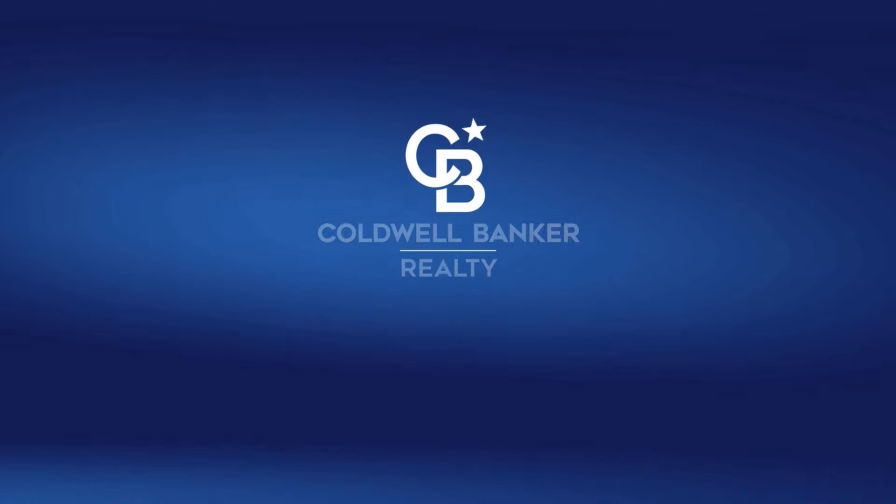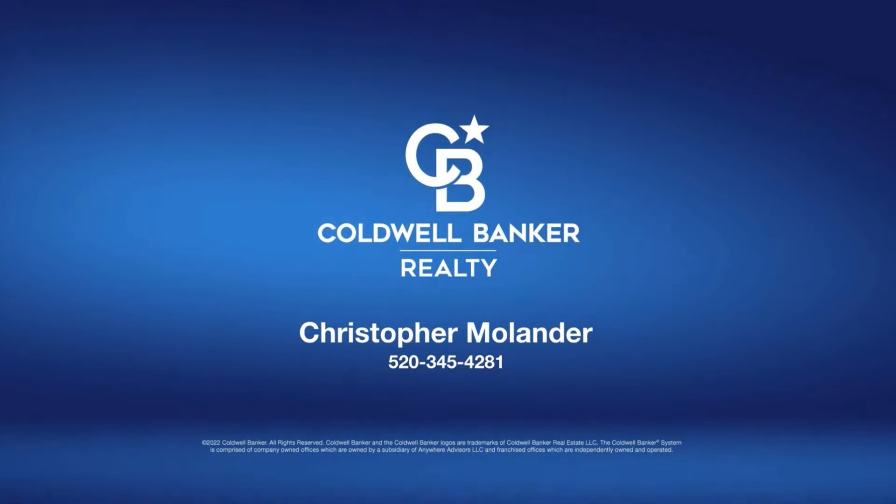Again, my name is Christopher Molander. If you have any questions about this property or Green Valley in general, feel free to give me a call at 520-345-4281. Thank you so much.